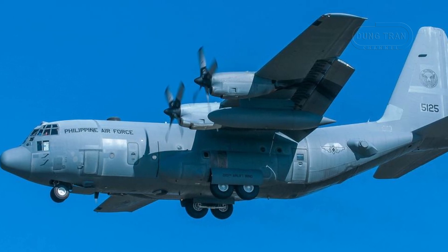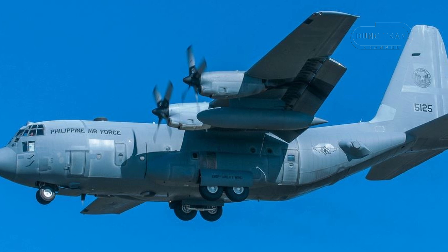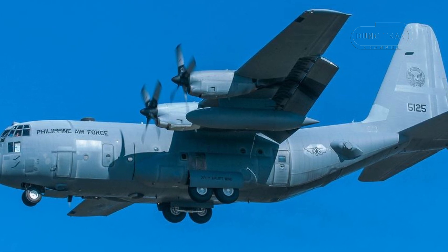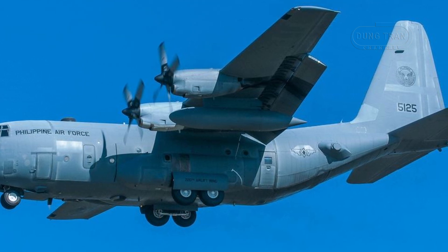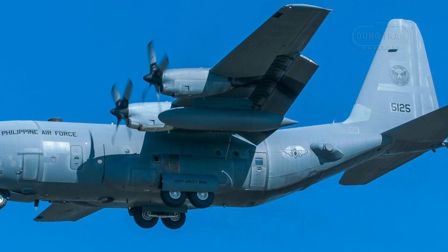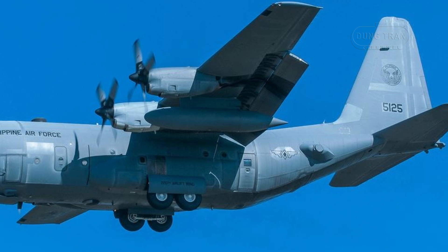The Philippine Air Force operates a fleet of Lockheed C-130 Hercules transport aircraft, a cornerstone of the country's military airlift capabilities. These aircraft are used for a wide range of missions, including disaster response, troop transport, and logistical support, reflecting their versatility and importance.